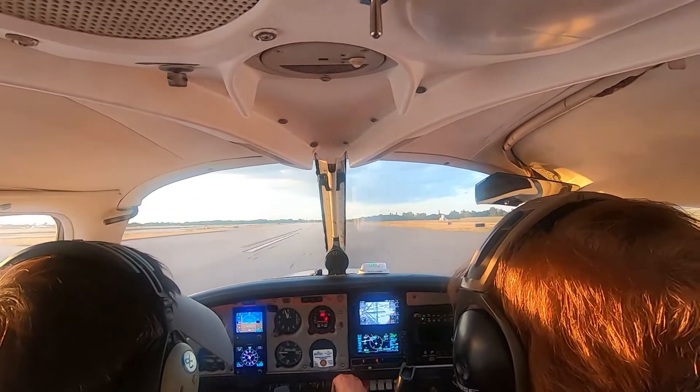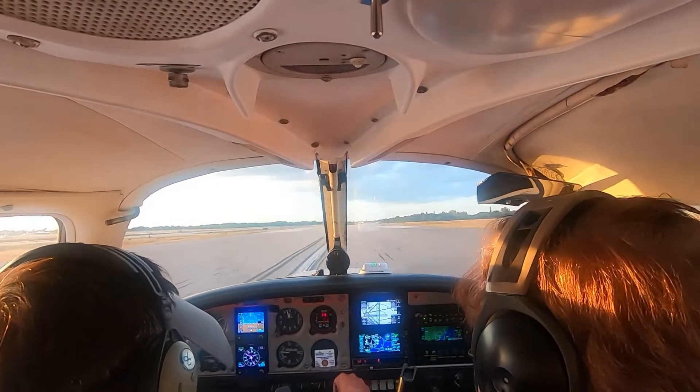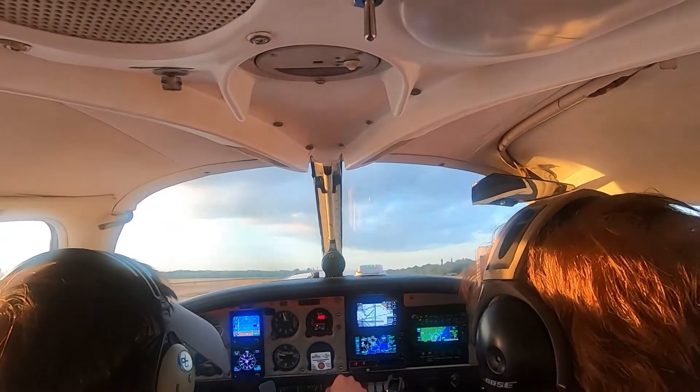Airspeed's alive. 47. Yep. 55. Rotate. Target is 80. Full throttle. Good.